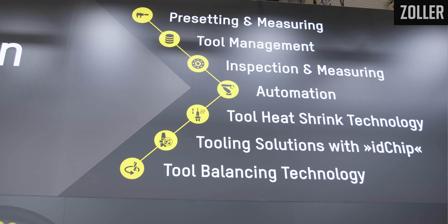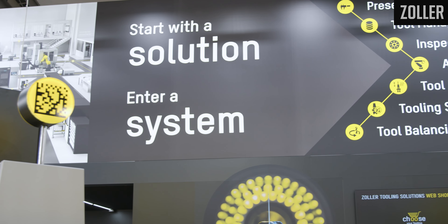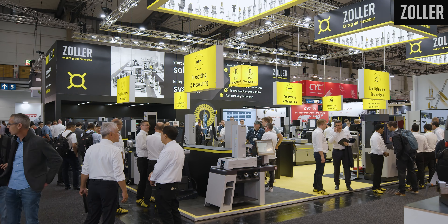We are very proud that we have a solution for every company — a small company, a medium-sized company. Every company can come here and start with a solution and then enter an entire fully automatic system. Please visit us this week at the EMO Show in Hannover. We are located in Hall 4, Booth E70, and we are here all week long.